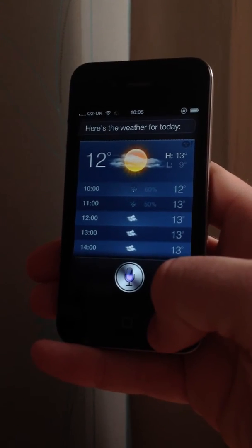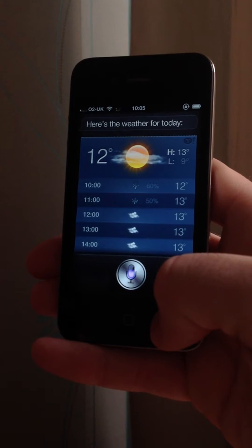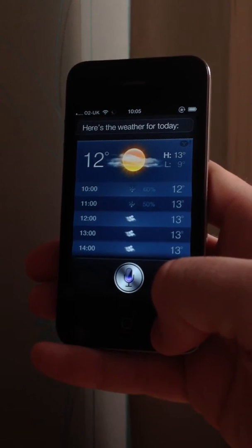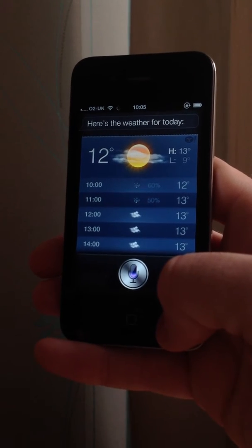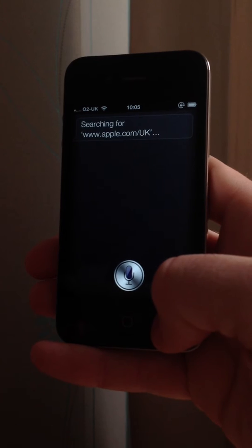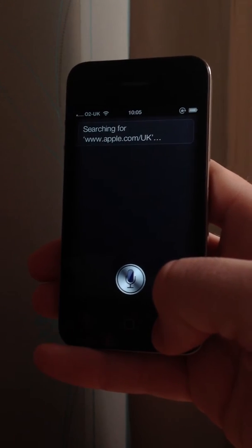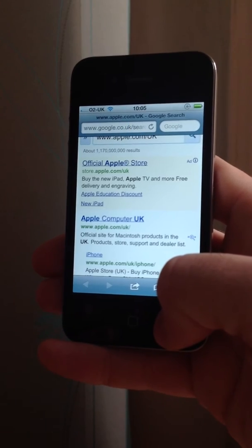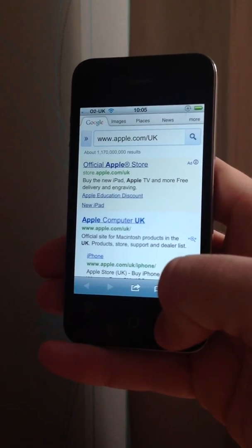Search the web for www.apple.com/UK. Searching for www.apple.com/UK. You can see there the sheer speed — it is extremely fast.